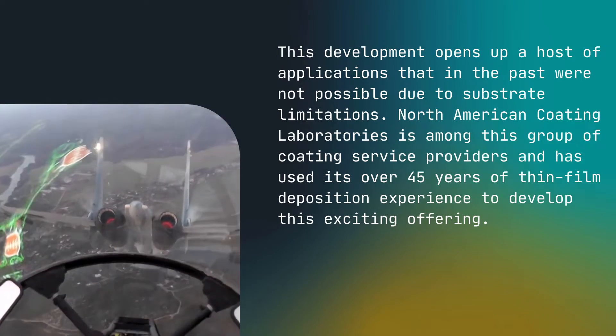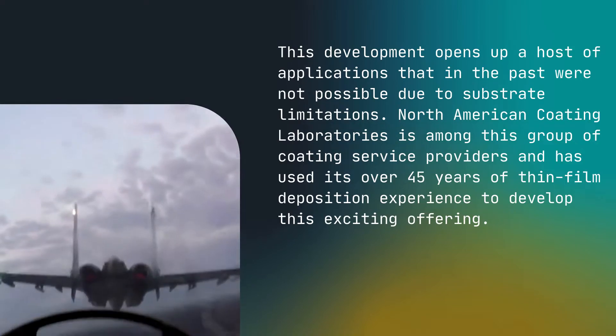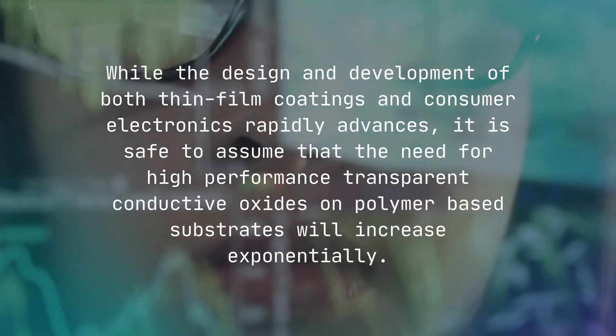North American Coating Laboratories is among this group of coating service providers and has used its over 45 years of thin film deposition experience to develop this exciting offering.